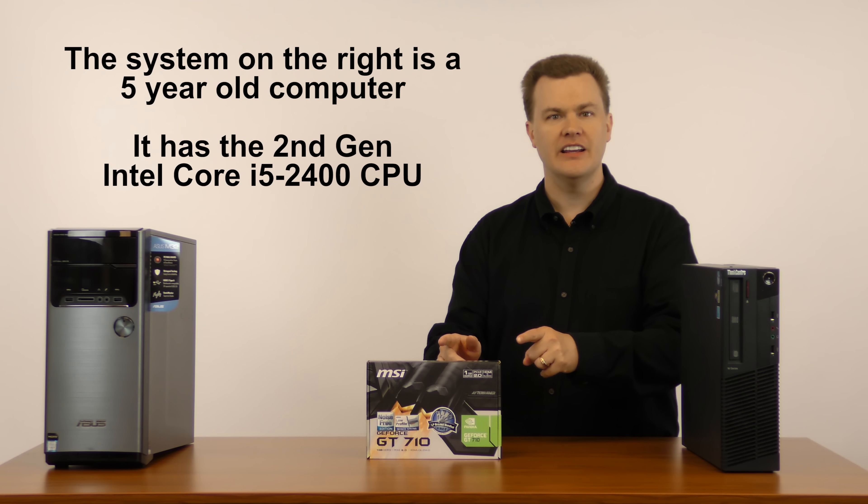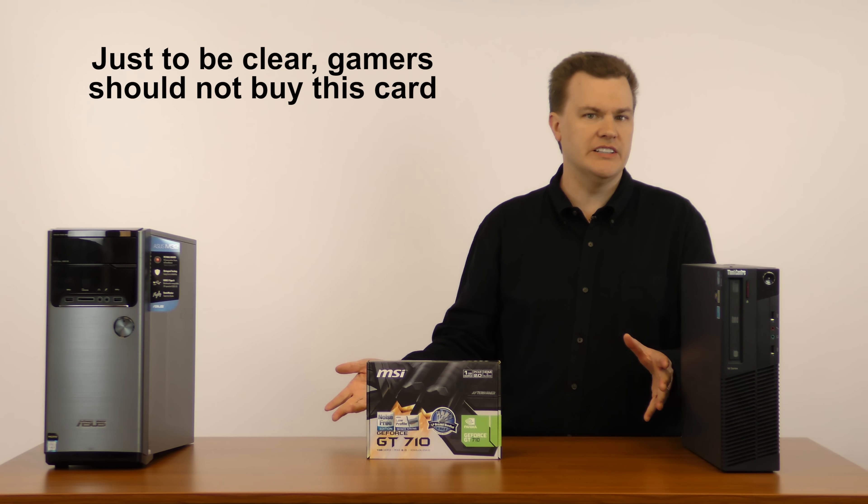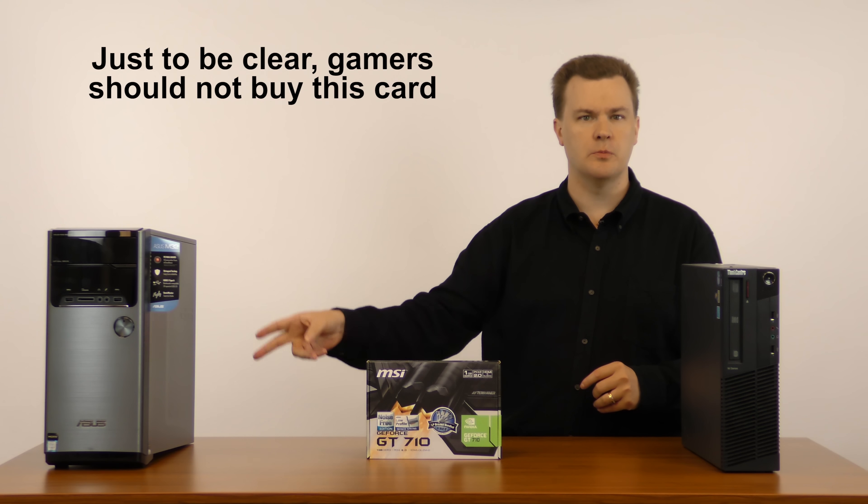This card is built for this computer — an older machine. Gamers, don't buy this card. Really don't. Either use your integrated graphics or buy a better card.